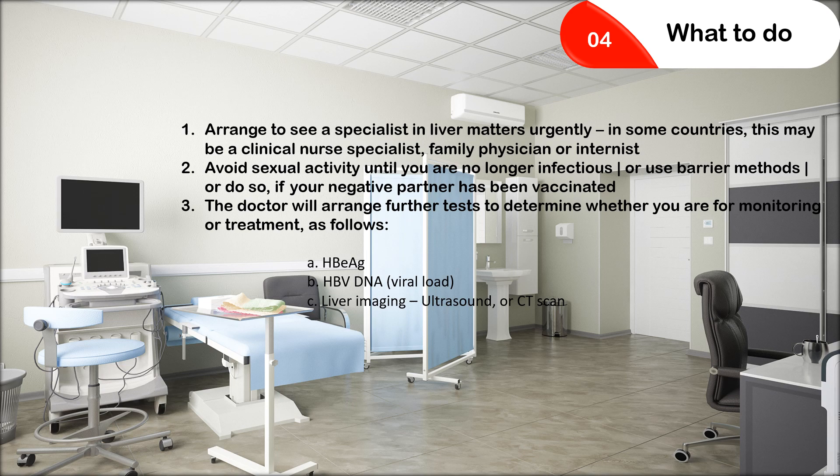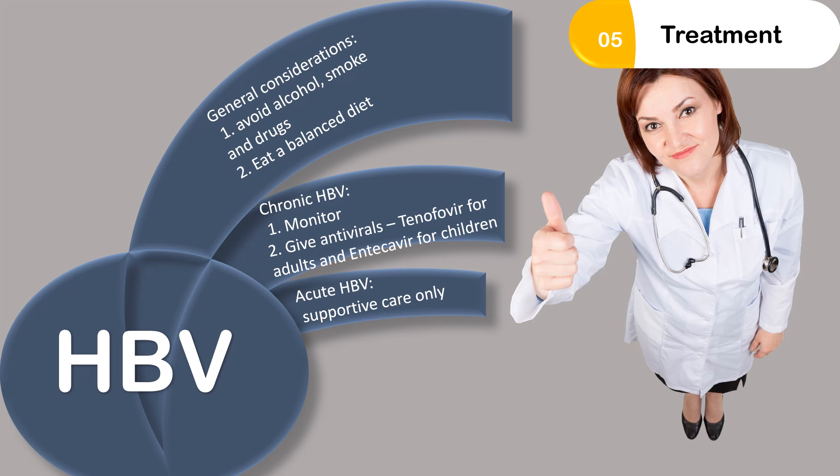The doctor will arrange further tests to determine whether you need monitoring or treatment. The components of acute versus chronic infection and how they are treated would depend on the outcomes of your tests. Now, we've come to treatment. General considerations: avoid alcohol, avoid smoking, and avoid drugs — don't take any over-the-counter drugs without advice from your physician.